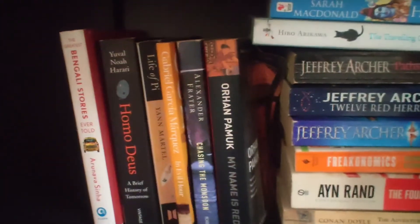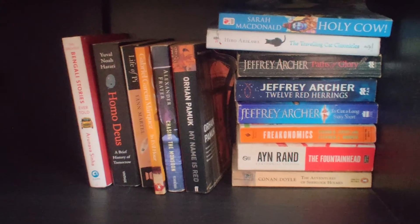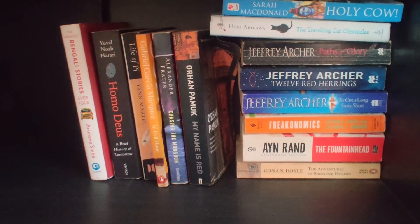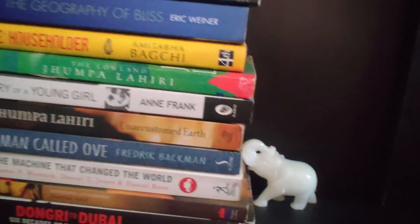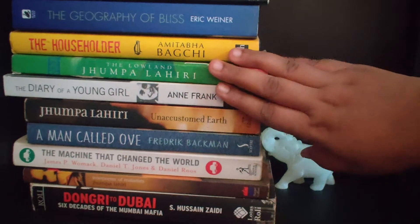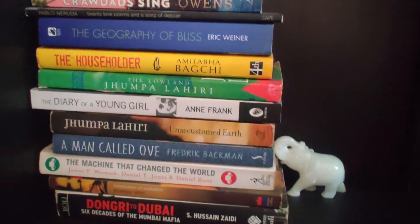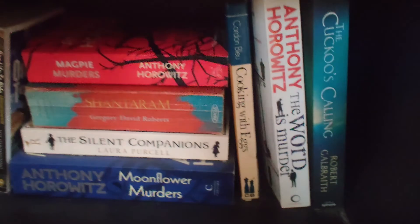Coming to the next section — also a mix of books. I used to read a lot of Jeffrey Archer before; I really enjoy his short stories, very interesting and gripping. The next section is again a mixed bag with a lot of different types of books and a small elephant statue. Some very interesting titles here — 'A Man Called Ove,' which I really enjoyed. Jhumpa Lahiri and Anne Frank are two of my again favorite books. I recently read 'Where the Crawdads Sing' this year and really liked it.